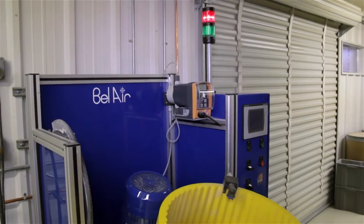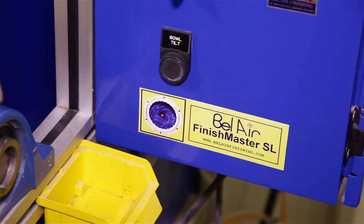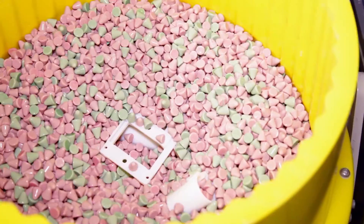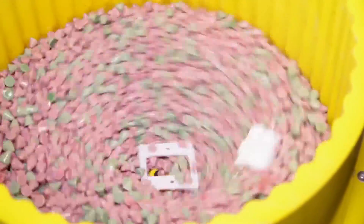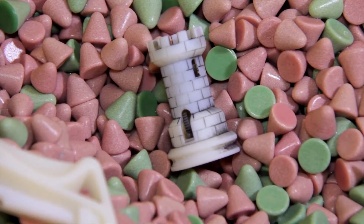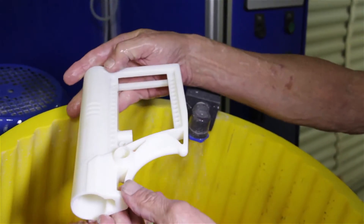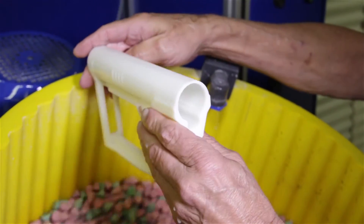Our lab features a Bel Air 60-liter high-speed centrifugal disk machine specifically used for finishing 3D printed parts. Centrifugal disk finishing technology enables deburring and polishing into complex channels and corners that conventional vibratory or tumbling equipment cannot reach. It can accept parts up to 6 inches in length and process a part in a fraction of the time of a traditional deburring cycle.